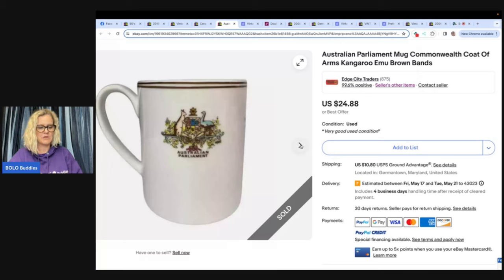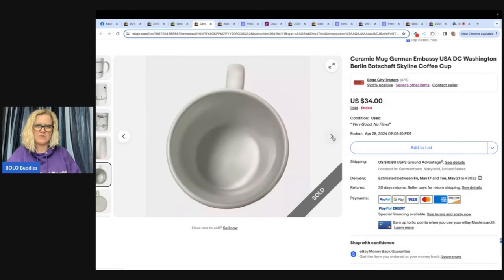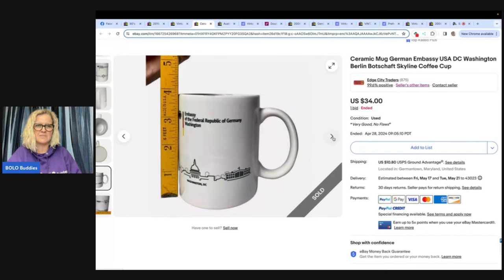Authentic Australian parliament mug — paid 50 cents at the Goodwill, international sale for $40.13. These mugs do not appear to be for sale. Edge City Traders on eBay — check her out. Here's another one she sold: an Embassy of the Federal Republic of Germany, Washington mug. Would you have picked this up or walked right past it? She paid $2 at the Goodwill, sold auction for $34 plus shipping. Mug was made as an embassy gift giveaway, not available for purchase — Edge City Traders again.